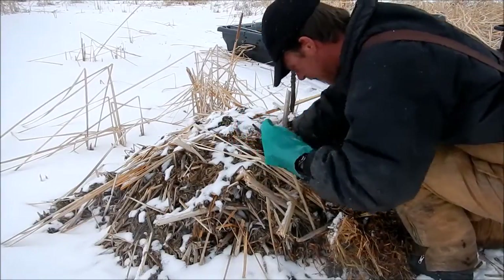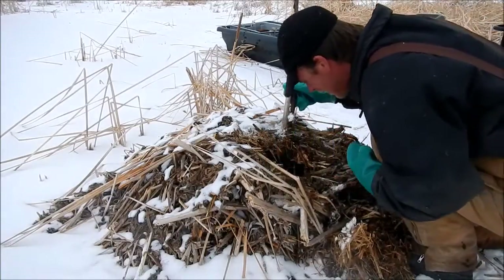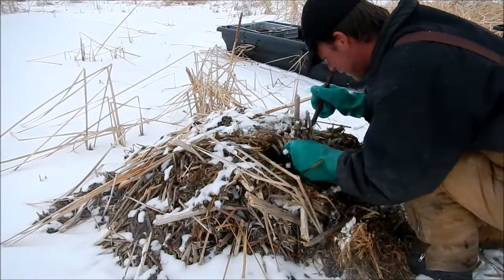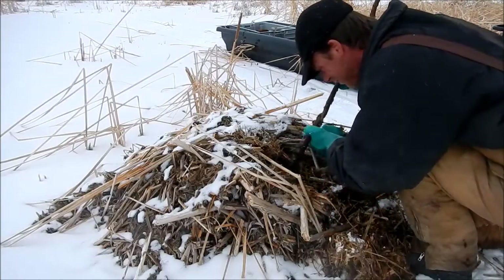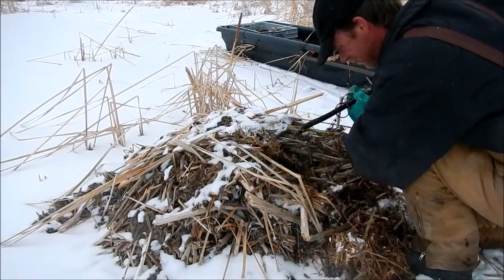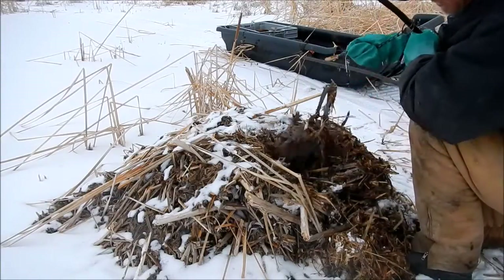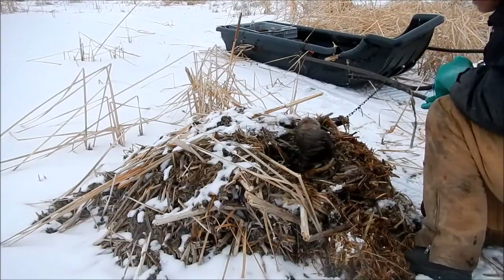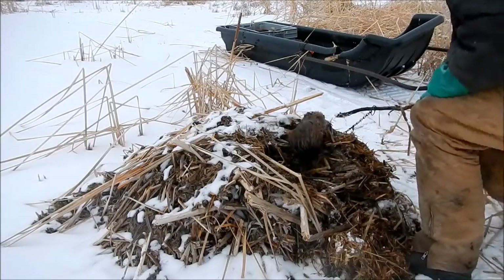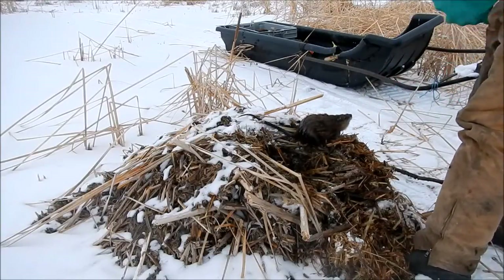Now I have a live muskrat here. I guess I'm lucky the mink decided not to go in there. There's a front foot catch. He's gonna drown. It's a nice size rat too, so I'll get this guy taken care of and reset the trap.